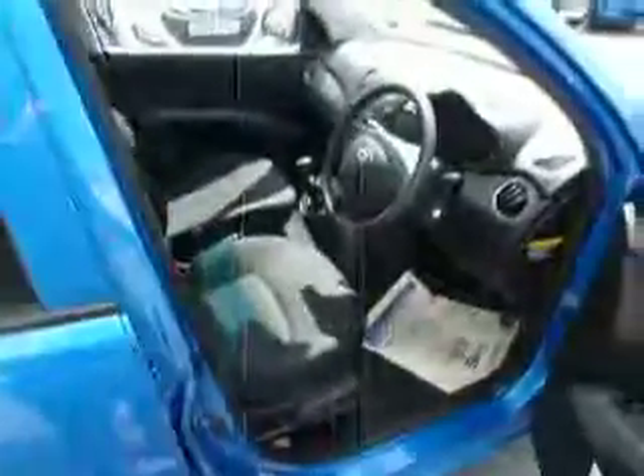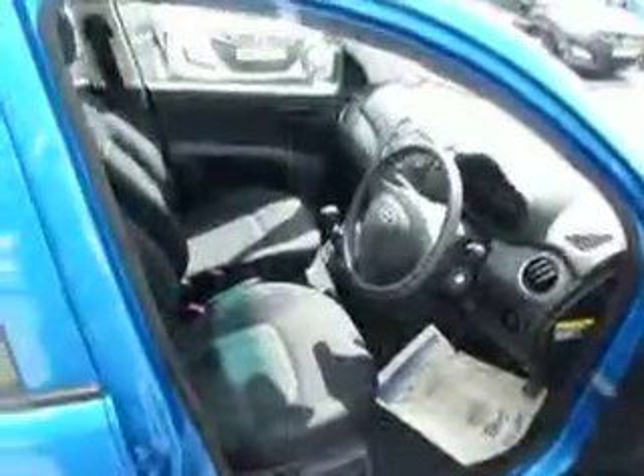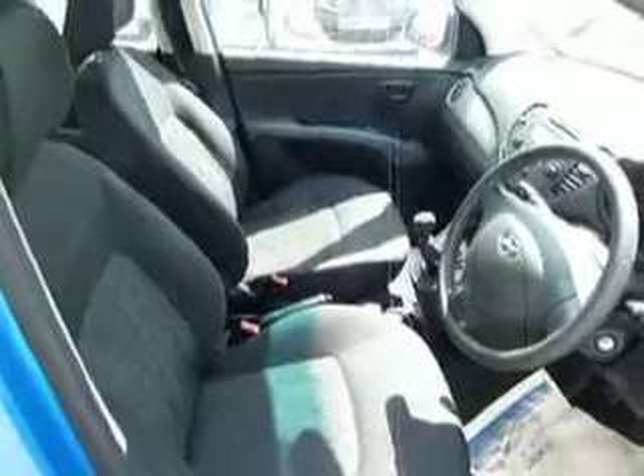Taking a look on the driver's side and some of the features inside the vehicle — being an Active we have electric windows all around and electric adjusting wing mirrors as well.